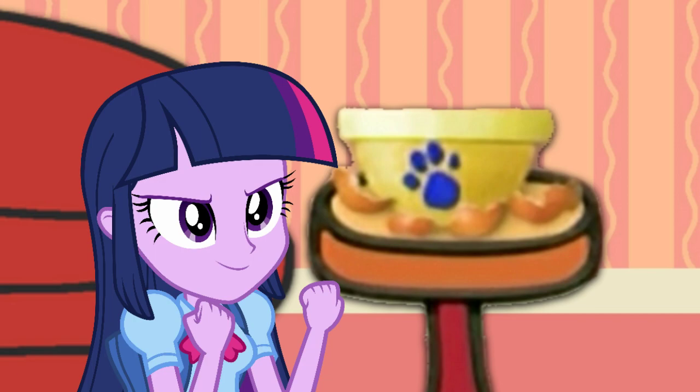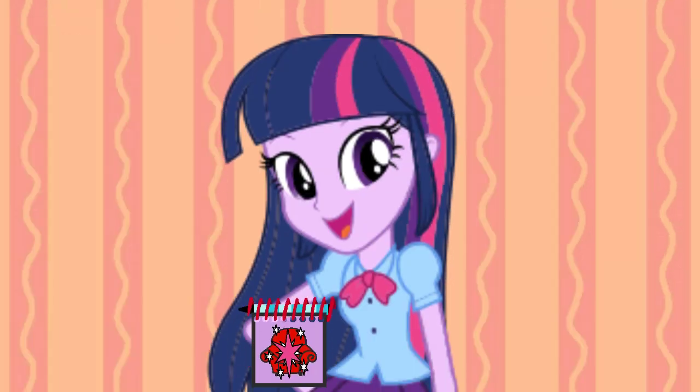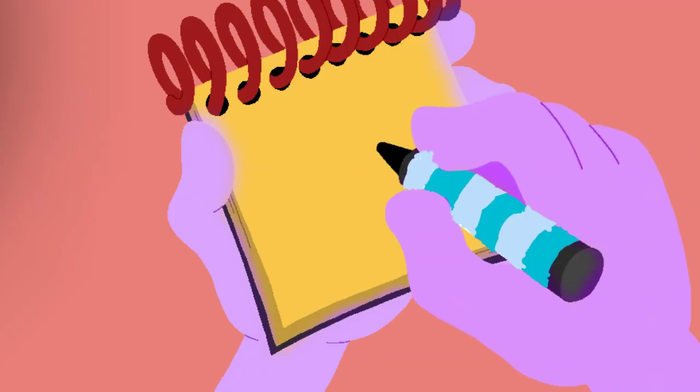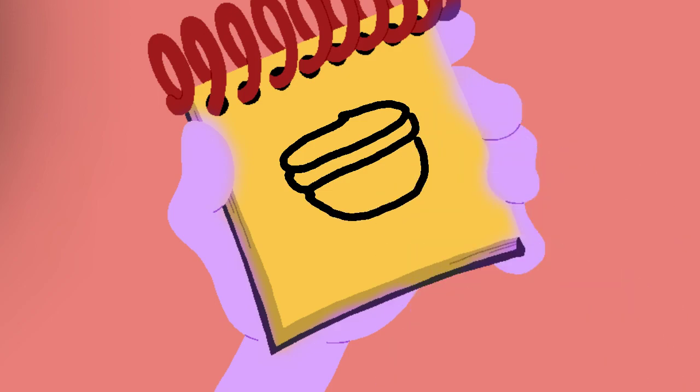You know what we need? Our handy dandy... Notebook! Okay! A bowl, looks like... Well, there's a circle at the top... A curve here... And under here... And we have a bowl!